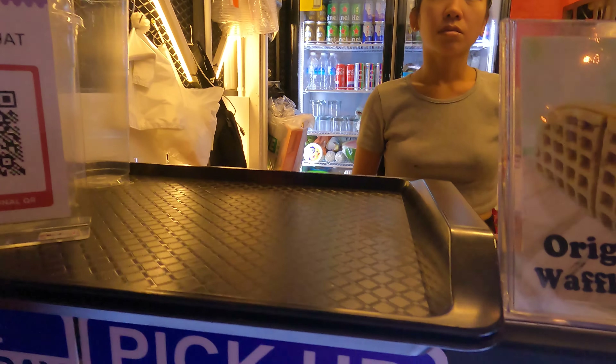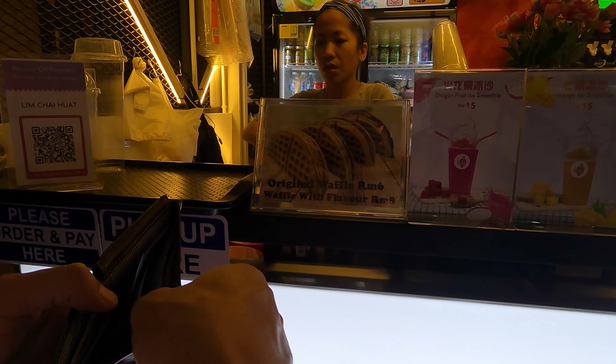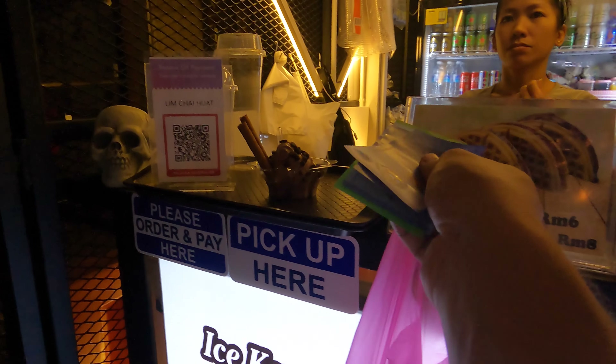Do you have like a normal ice cream cone? We'll do one big one. Okay, that's okay. Thank you.